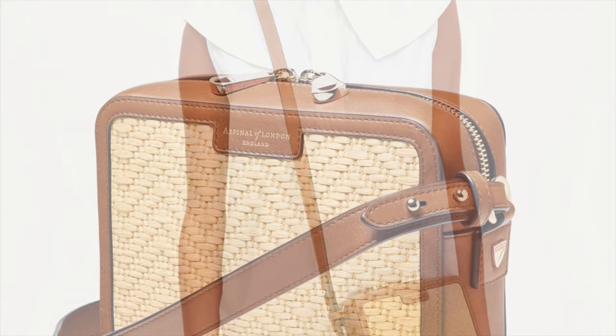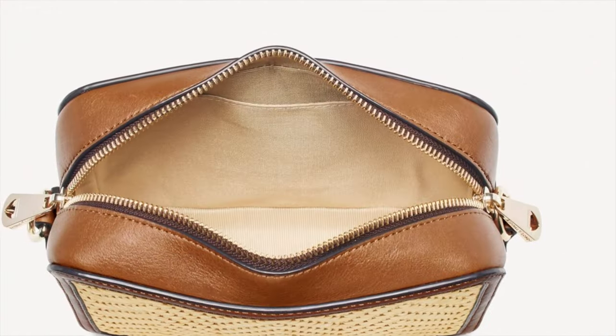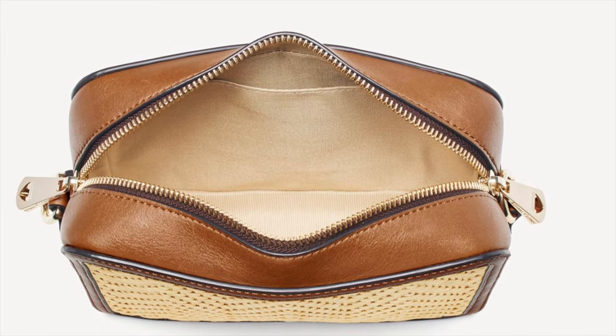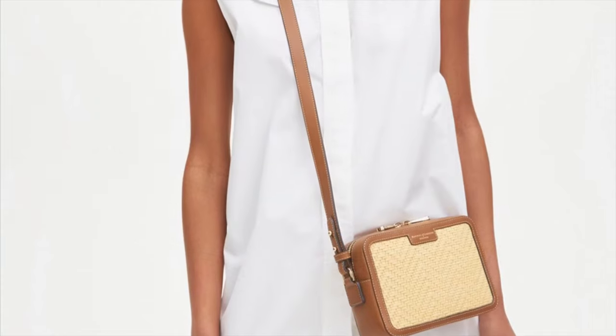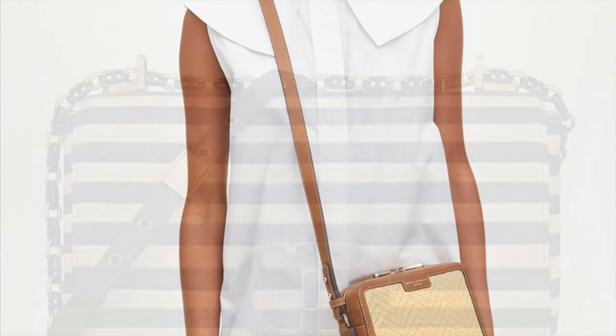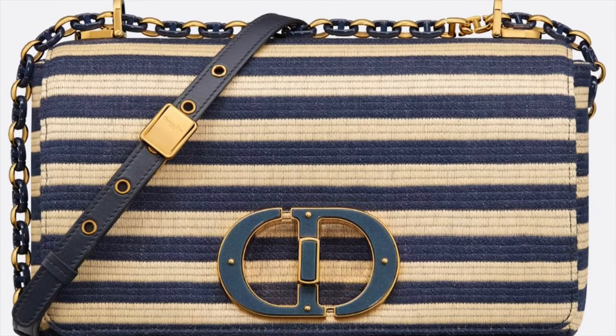This raffia camera bag from Aspinal of London certainly complements a laid-back summer wardrobe. It's very effortlessly cool with a summer aesthetic, handcrafted from chevron woven raffia. The compact cross grain lined interior features an open slip pocket, and it provides an understated nod to Aspinal's roots.